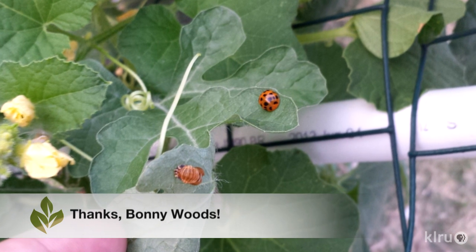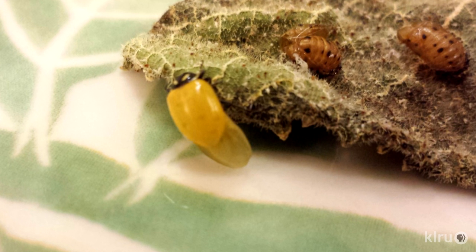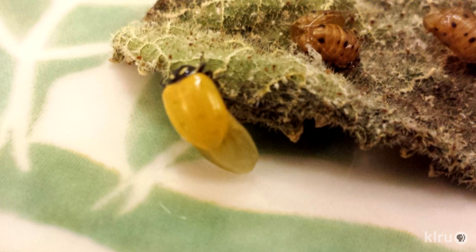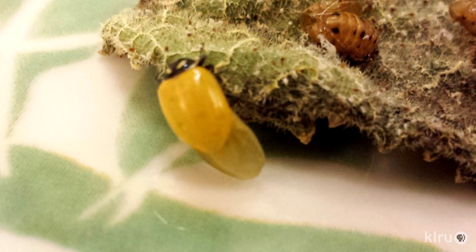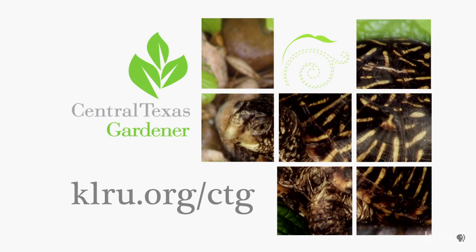Our viewer pick this week is from Bonnie Woods, who found this ladybug next to its pupa case. She found eight pupa this past week, and four have emerged over the course of the day on her watermelon vines. That's so neat! Thanks, Bonnie! We'd love to hear from you, so please visit us at klru.org/ctg to send us your questions and pictures from your garden.